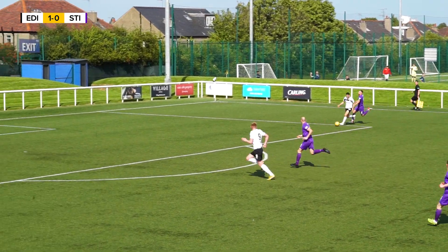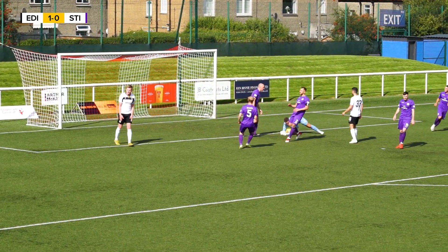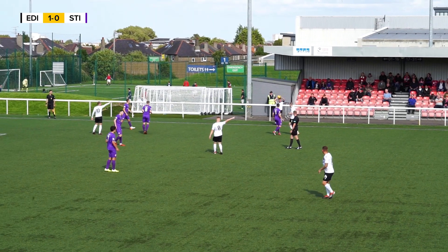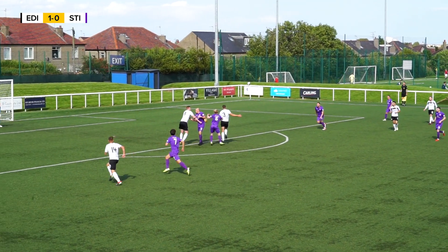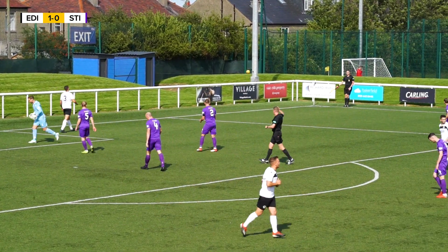And now Edinburgh City on the rampage — they smell blood. Is this number two? It's Harris, denied by the goalkeeper. Good save Curry. Stirling Albion breathe again, the gap remains at 1-0 in Edinburgh City's favour. Here's the goalscorer McIntyre, almost in there, and away there by the goalkeeper Curry.